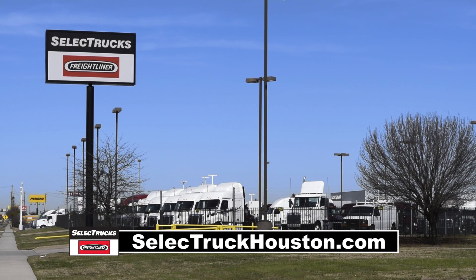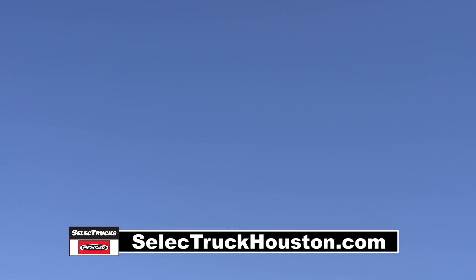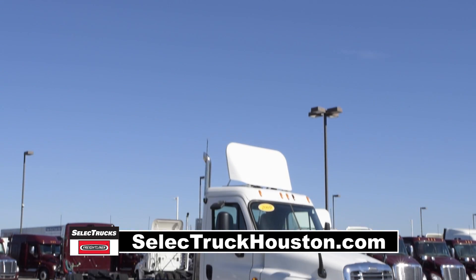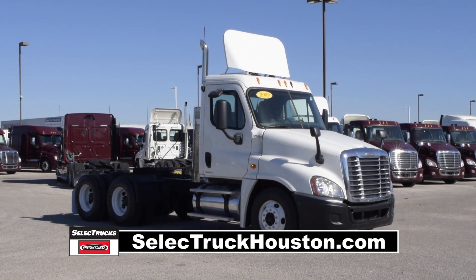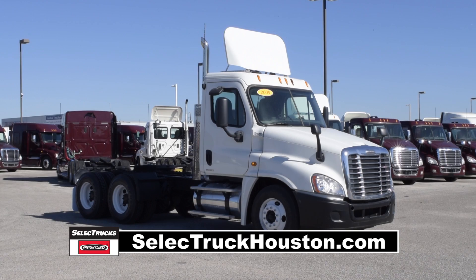Welcome to Select Trucks of Houston, a full-service Freightliner dealership. Freightliner is the number one selling Class 8 truck on the market. Today we have a group of very nice 2009 Freightliner Cascadia day cabs that were fleet maintained by a major U.S. fleet.